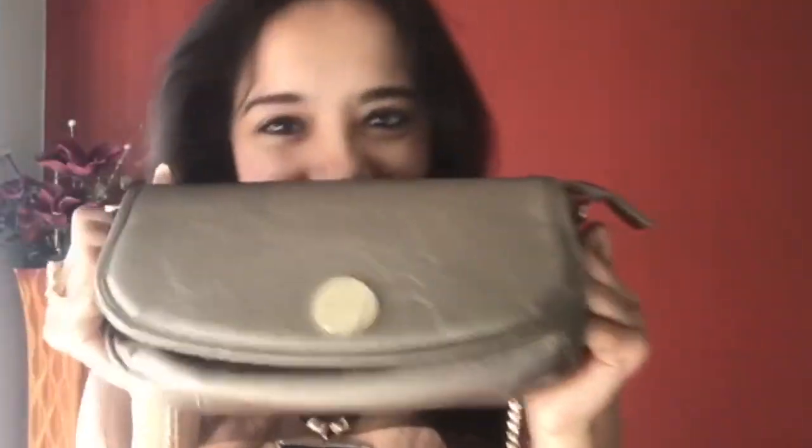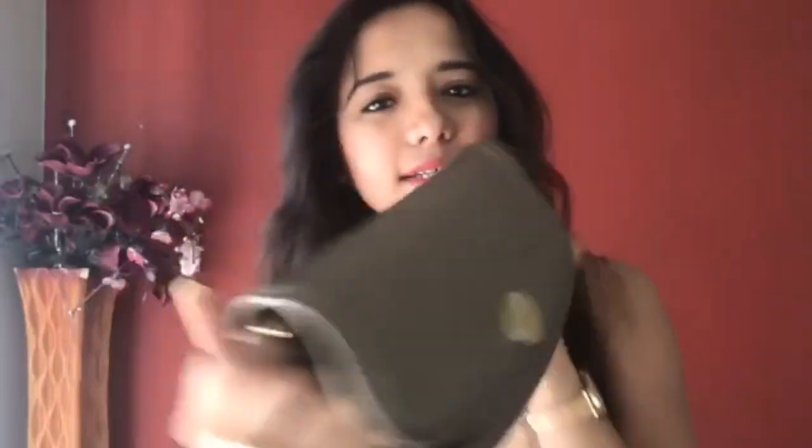Let's talk about the giveaway. This is my Khe Prissy bag — this is my favourite Khe Prissy bag and it is very cute. This is the one I'm giving away today for this Valentine special. All you have to do is follow the rules mentioned in the description box below, and also tell me which was your favourite part of the entire video. Do subscribe — bye bye!